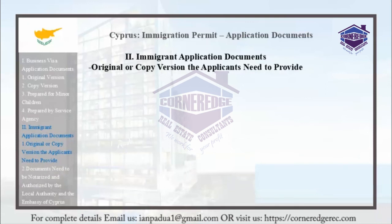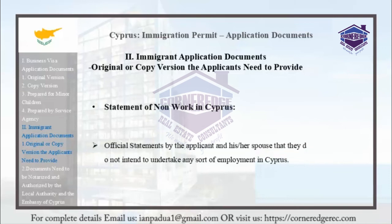The statement of non-work in Cyprus consists of official statements by the applicant and their spouse declaring that they do not intend to undertake any sort of employment while in Cyprus.